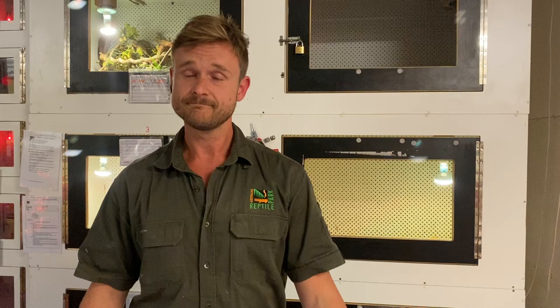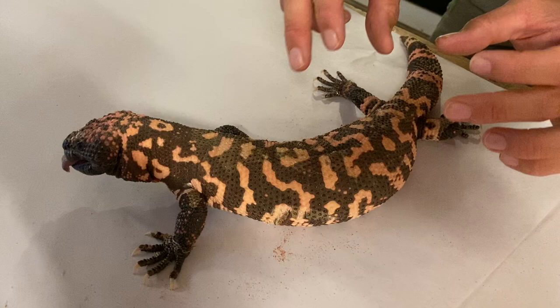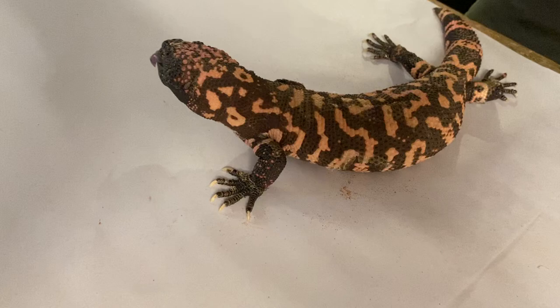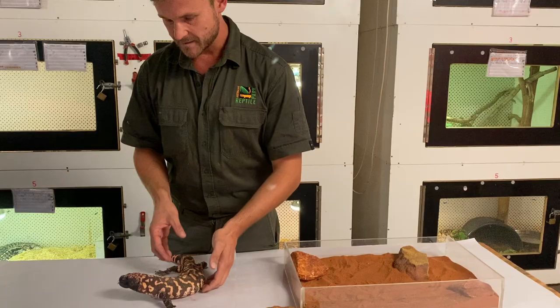Do they have much colour variation? Not so much once they reach adult size. There are two subspecies of Gila monster and they can vary more so in pattern — one is banded, the other is reticulated. When they're juveniles, they can have a much more yellow colour, with yellow quite prominent against the black markings. As they get older, they fade into this dull pink and black colour. Not too much colour variation as a whole, but in terms of pattern, particularly between the different subspecies, they can be quite different.